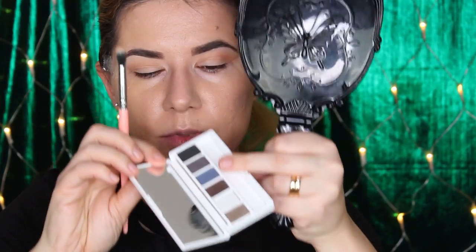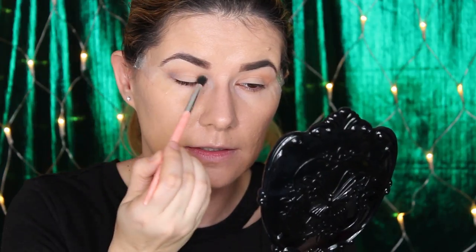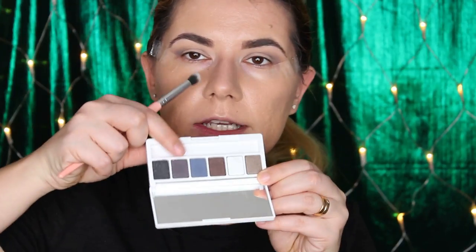Then I'll go into this palette and I think I'm going to use this black-blue shade with the same brush. I'm going to take it right into my crease and try to blend it upwards — it's very pigmented. Then I'm going to take the number five dense crease brush and go into that shade in my crease.